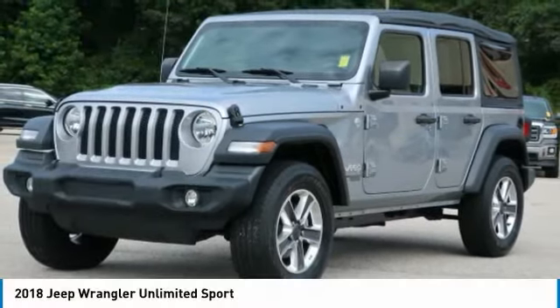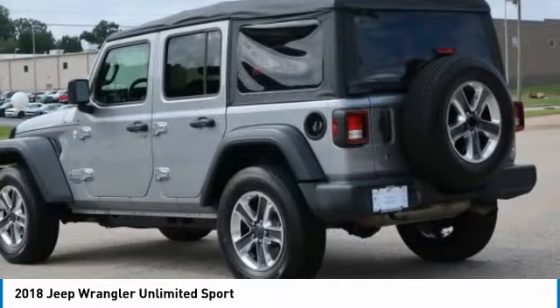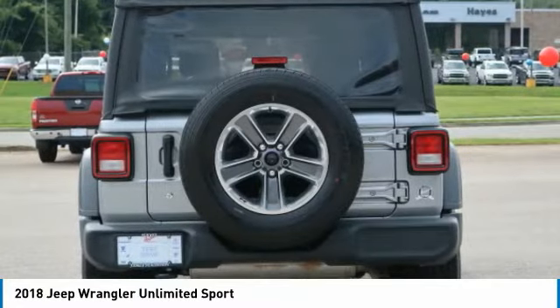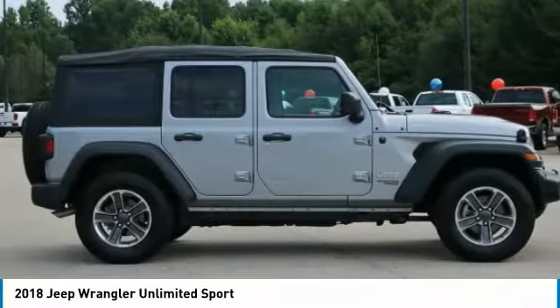2018 Jeep Wrangler Unlimited. The Jeep Wrangler Unlimited is an on and off-road capable vehicle that was made for you to enjoy. Stylish, rugged and comfortable — all traits of the Wrangler that let you decide where you want to go and how you want to get there.